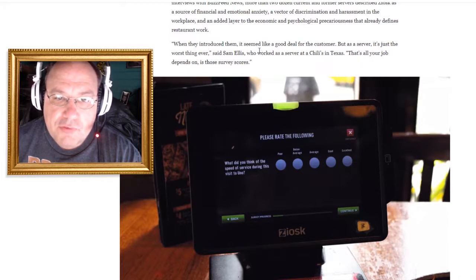When they introduced these things, it seemed like a good deal for the customer. But as a server, it's just the worst thing ever, says Sam Ellis, who works at a Chili's in Texas. All your job depends on is these survey scores.